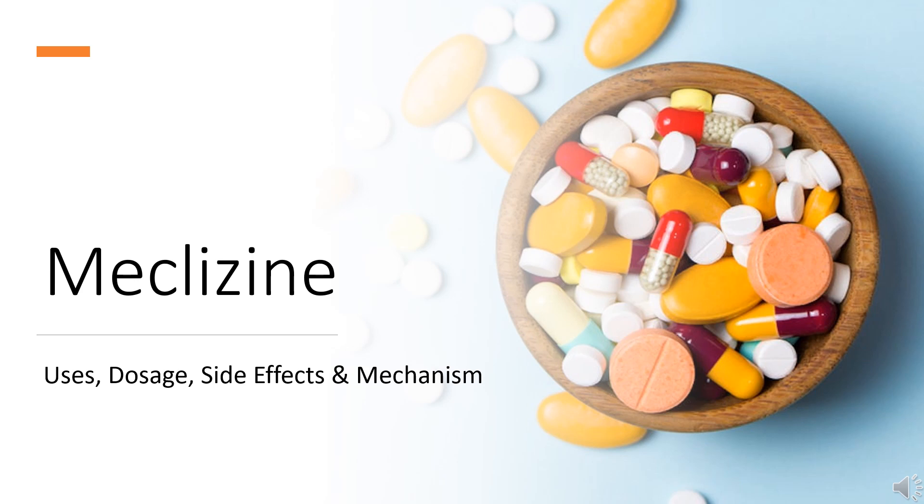Meclizine is a histamine H1 antagonist used to treat nausea, vomiting, and dizziness associated with motion sickness.